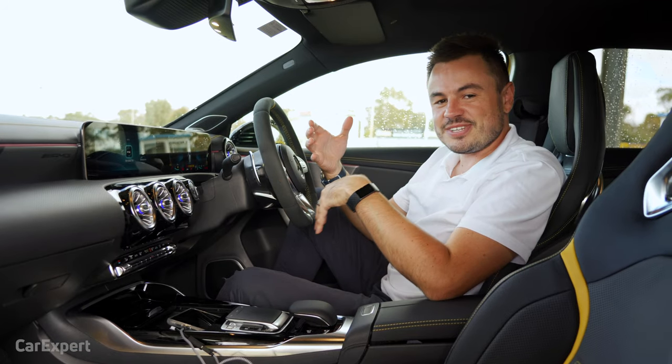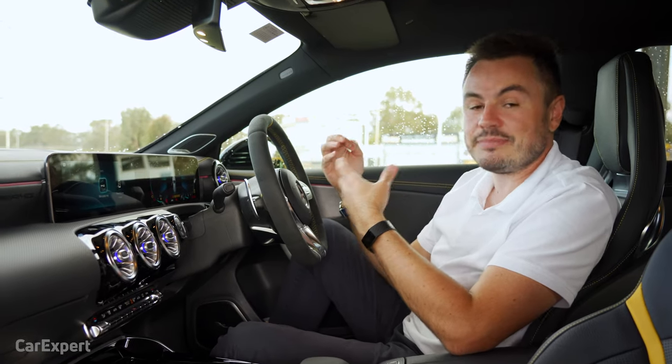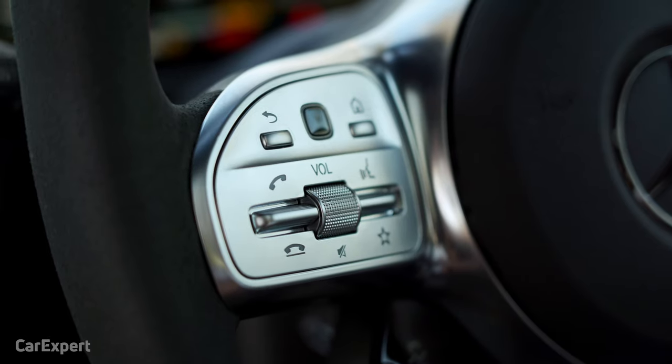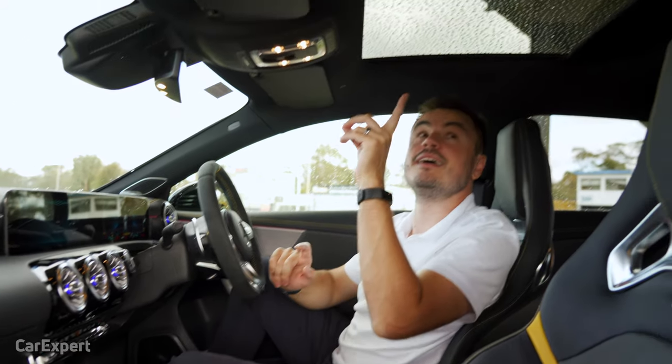The voice recognition system actually works really well here. It's activated by saying 'Hey Mercedes,' but I've disabled that because every time we say Mercedes during this video it tries to activate. So I'll push the button instead. I then say 'Close the roller sunblind,' and it responds: 'I'm closing the roller sunblind.' You can see that working there.